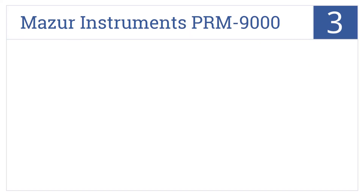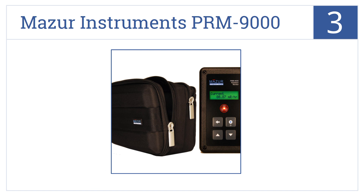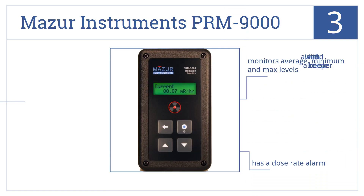The Mazer Instruments PRM-9000 is number three on our countdown. It's easily held in the palm of the hand and comes with a convenient carry case to protect from damage. It monitors average, minimum, and maximum levels, has a high dose rate alarm, and alerts with an LED and an audible beeper.